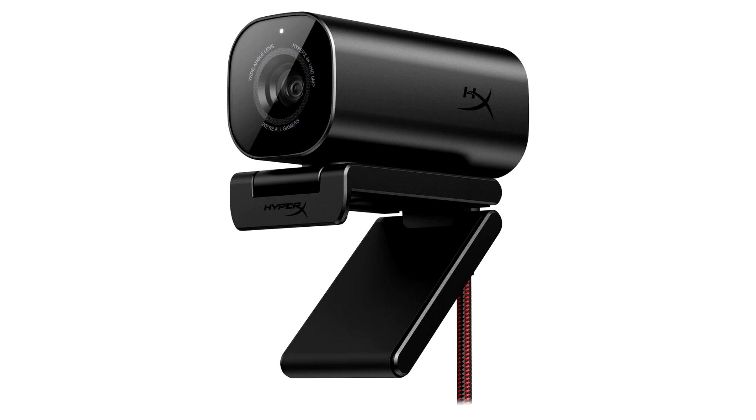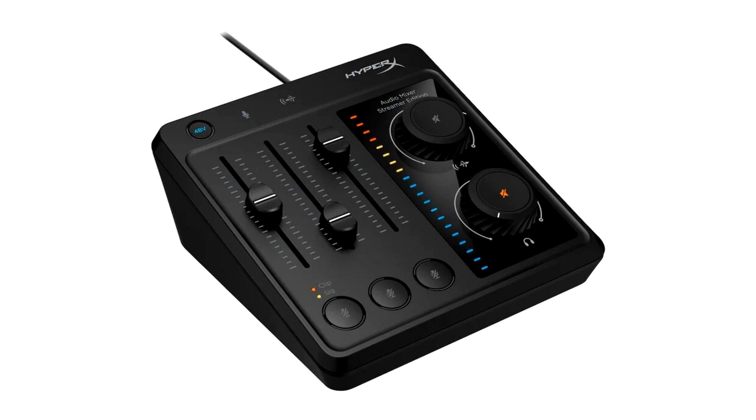The Heprix Vision S Webcam is designed to enhance the streaming and content creation experience, offering superb video quality and user-friendly features. Equipped with a Sony Starvis 8MP sensor, the webcam captures and streams excellent quality videos up to 4K resolution. With a wide 90-degree field of view and responsive autofocus, it ensures professional quality videos with sharp focus even during movement.